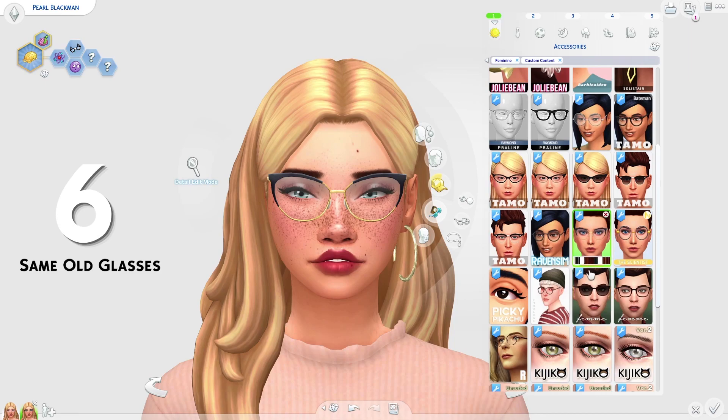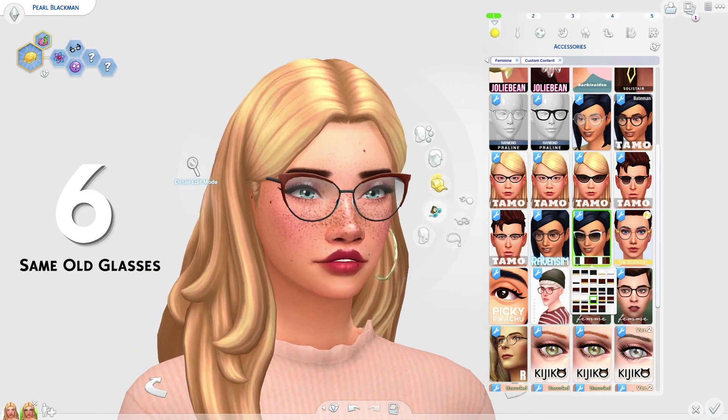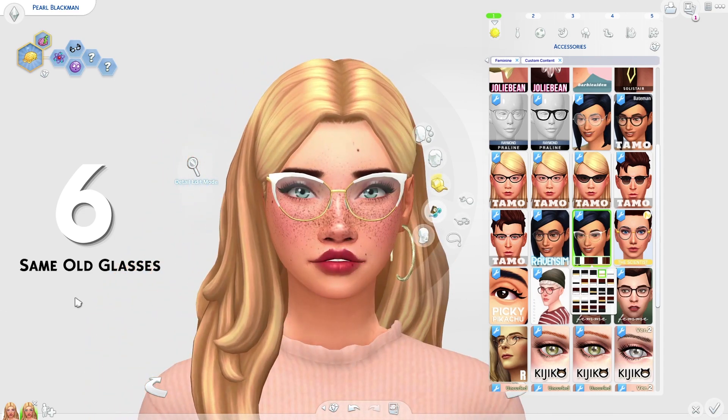At 6th place on the list, we have the Same Old glasses by Nords. These are really cool. I really like how they look — I like how kind of retro they are. They're very vintage. We also have some options if your Sims want to have some sunglasses too, which is awesome. But of course we also just have some average glasses. I love how they look — I think they're so well made and I'm really into these.